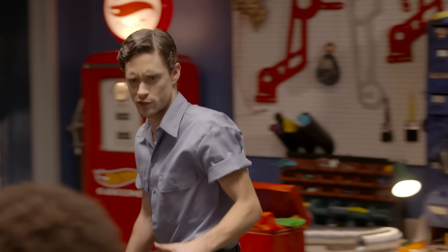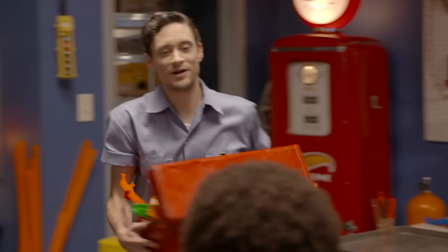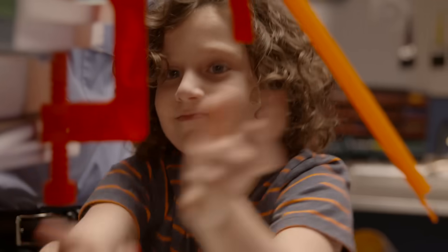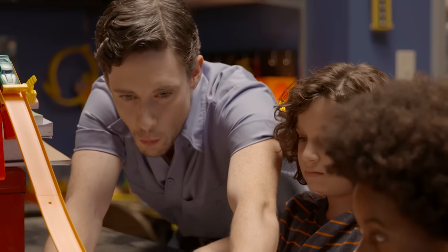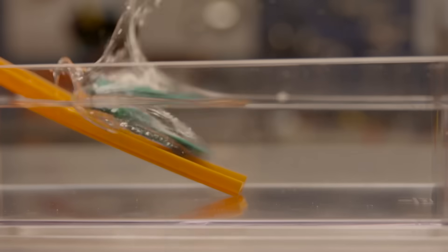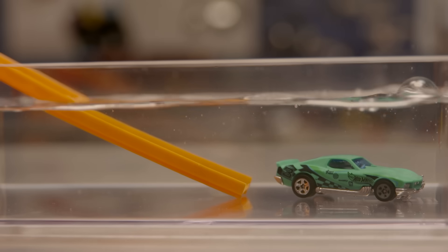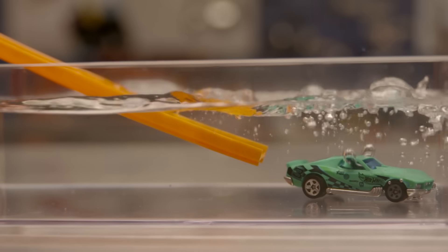In fact, anything that travels through another substance encounters resistance. To demonstrate, we're gonna need to build a Hot Wheels track. So we know air has resistance — what about water? Whoa, it really slowed down! That's because water has even more resistance than air, because it has a higher density of molecules, or more stuff is in the way.